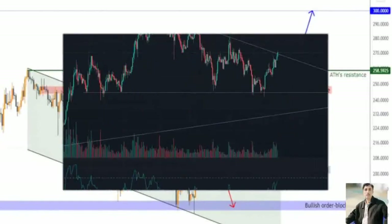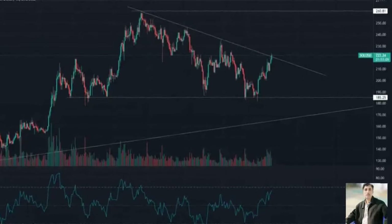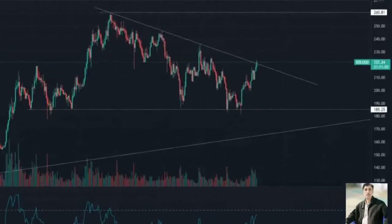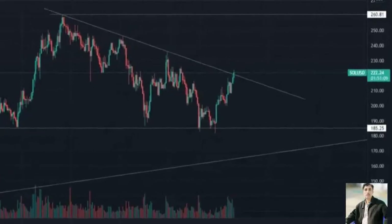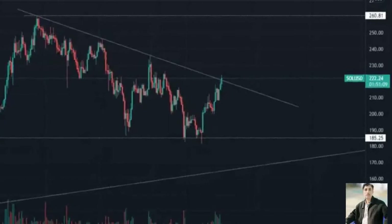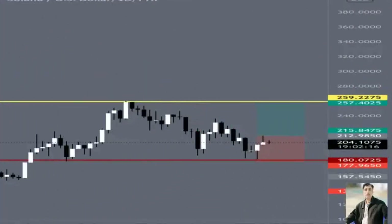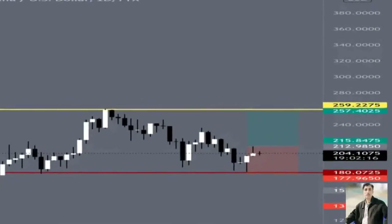A daily close of Solana price above 220 provides more protection from near-term downside movement than it does upside potential, for a couple of reasons. First, a close above the Kaijun Sen would convert it from a resistance level to support. Second, because retests of breakouts from bull flags are extremely common, the combination of the Kaijun Sen and the top of the bull flag create a double support structure.